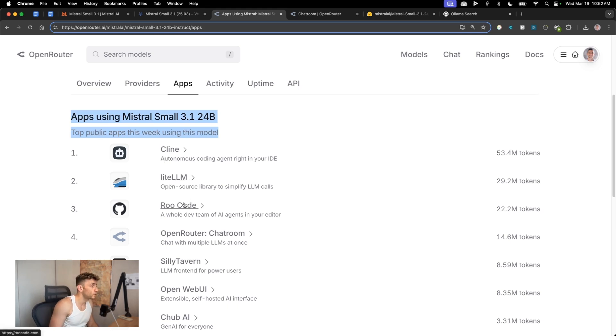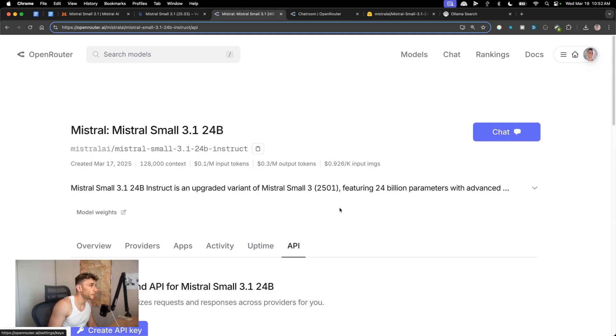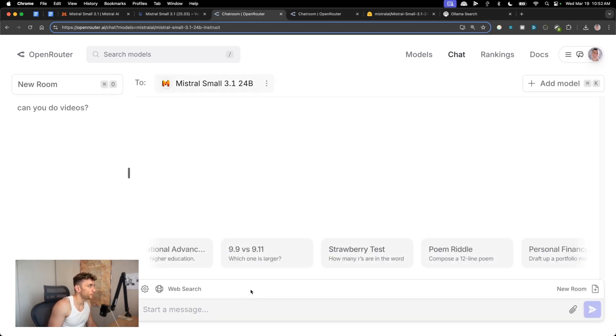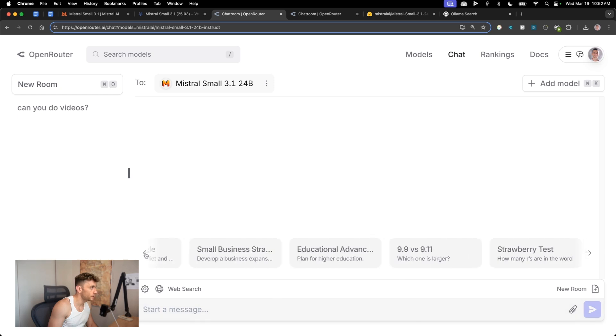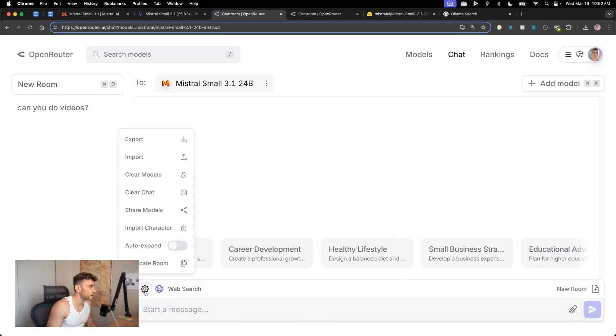Mistral Small is available inside Kline as well. I'll show you how to use that in a second, along with RootCode — both use Mistral Small. You can also grab an API key directly from Open Router. To start using it for free, just go to Open Router and start chatting.